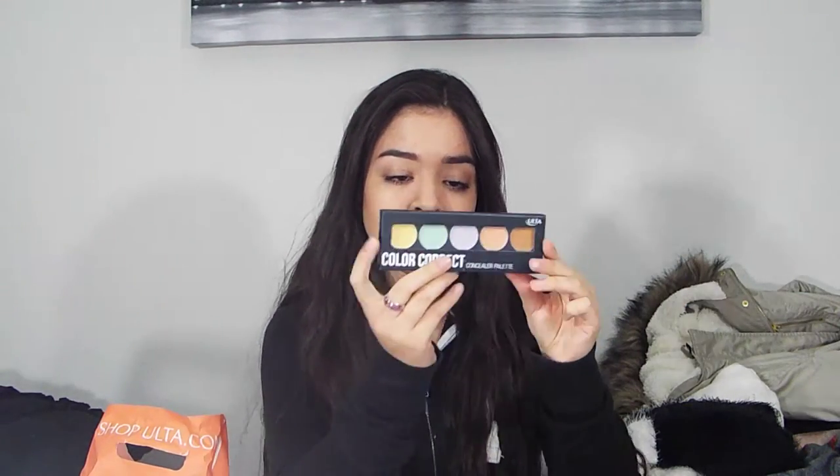The next thing I got from Ulta is something I've been wanting for a long time — it's also the Ulta brand. I actually opened it earlier to try it out, but it is the Color Correct Concealer Palette and it comes with six concealers: yellow, green, purple, and then a light and medium color. The yellow one is to even out skin tone, like for under your eyes and bags. The green one is my absolute favorite — it's a redness corrector and I have lots of redness spots on my face. The purple one is to brighten skin tone where it's looking dull, and the light and medium you mix together to vanish dark circles.